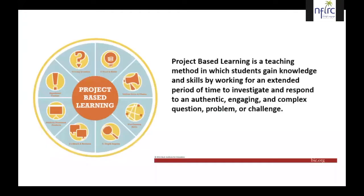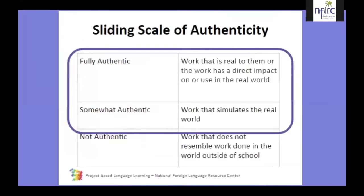Before we talk about the project, let's review the PBLL definition. PBLL is project-based language learning — a teaching method in which students gain knowledge and skills by working for an extended period of time to investigate and respond to an authentic, engaging, and complex question, problem, or challenge. One key element of PBLL is authenticity, as we saw in the previous presentation, and we tried to make our project as fully authentic as possible.